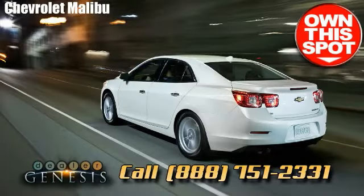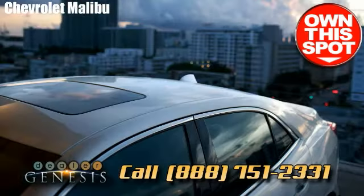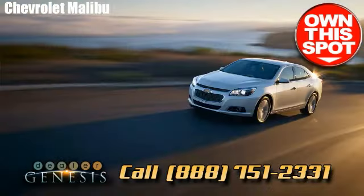Grab a test drive in the new Chevrolet Malibu as soon as possible. We're the Dallas, Texas resource specializing in brand new and certified pre-owned Chevrolet SUVs, trucks and cars in the North Texas area.